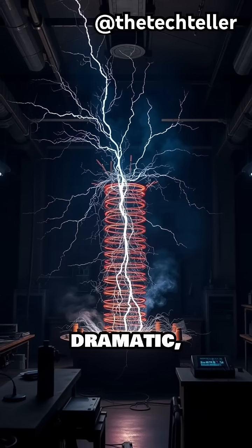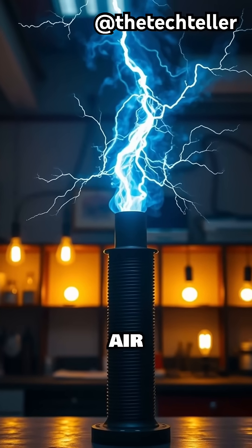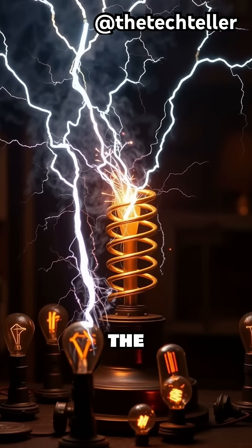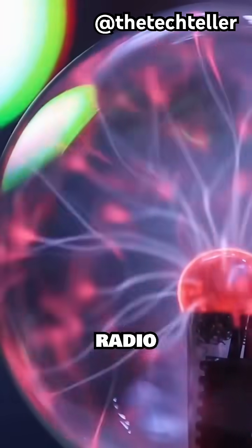The result is dramatic. Electricity leaps into the air in the form of arcs that stretch several feet, lighting up bulbs from across the room and even interfering with radio signals nearby.